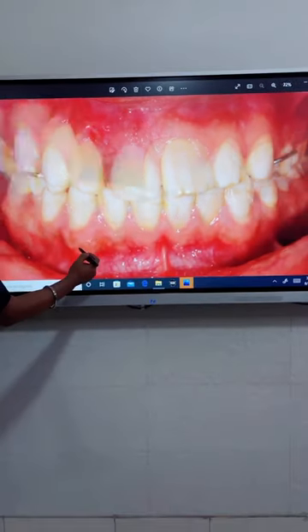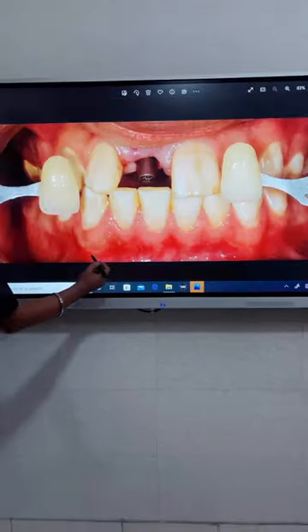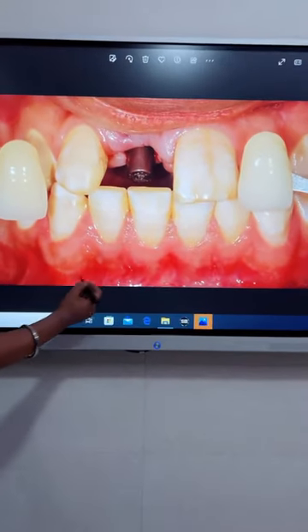I wanted to show you the temporary teeth. This was the healing after two months — grafting was also done, and it became a good biotype.